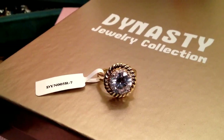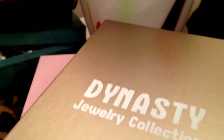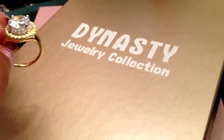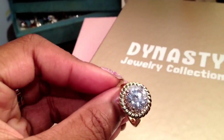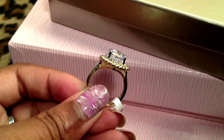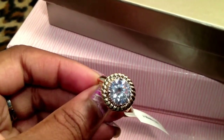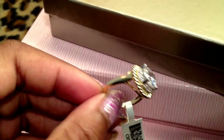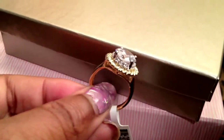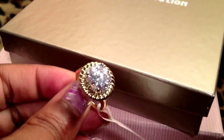I order with JTV a lot, and I purchased jewelry from the Dynasty collection. It came in this nice fancy box, and this was the ring I got. It's not real — it's like gold plated brass or something like that — but it's really pretty, nice and heavy, and it was only $20 on clearance with free shipping. It's a size seven and it came in a pretty ribbon and little pouch.